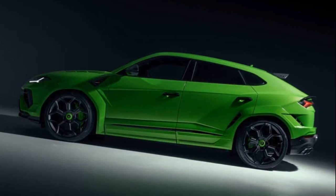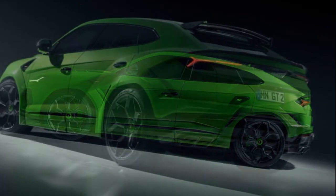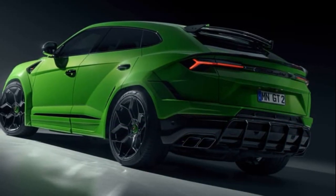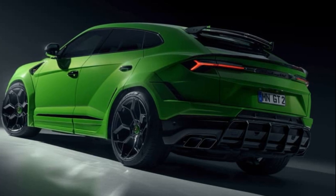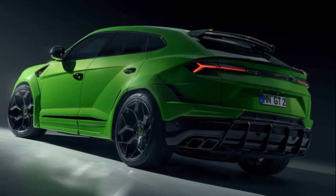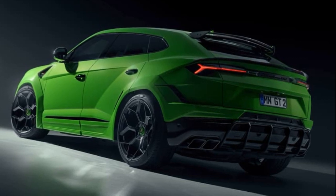This boosted power enables the Urus Performante to accelerate from 0 to 60 mph in just 3.1 seconds, with a capped top speed of 193 mph. The upgraded 8-speed transmission promises an exhilarating driving experience.